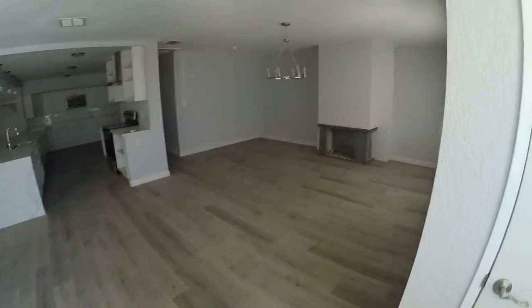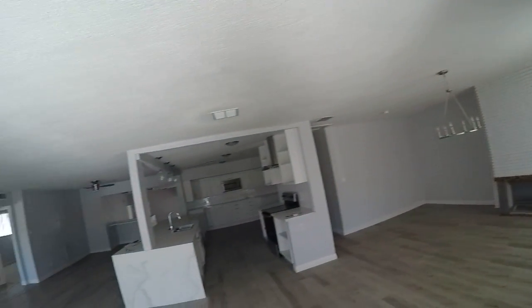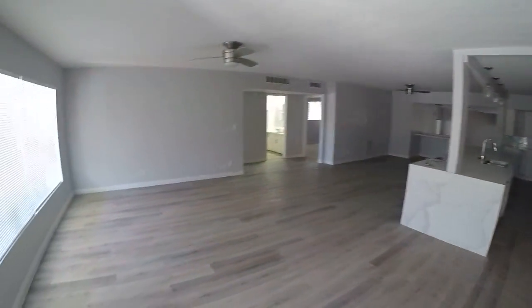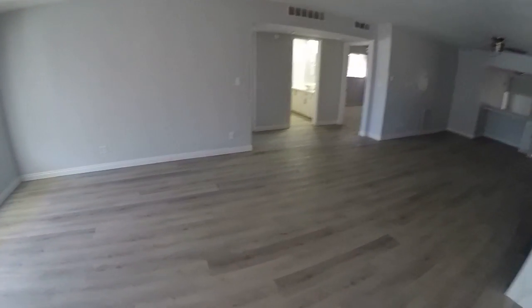It looks in really good condition. You have this wide open living room — the ceilings look like the popcorn has been removed. There's another space over here, so let's go to the left.